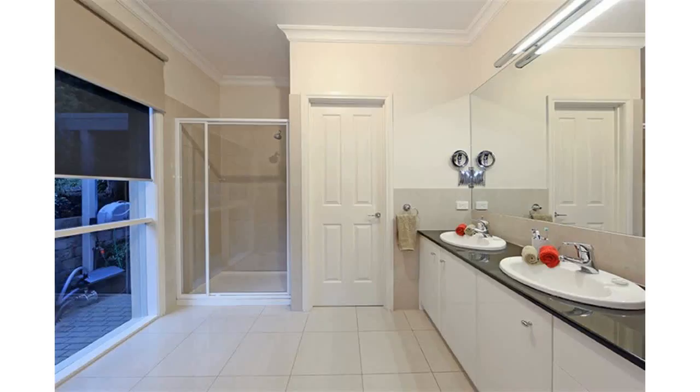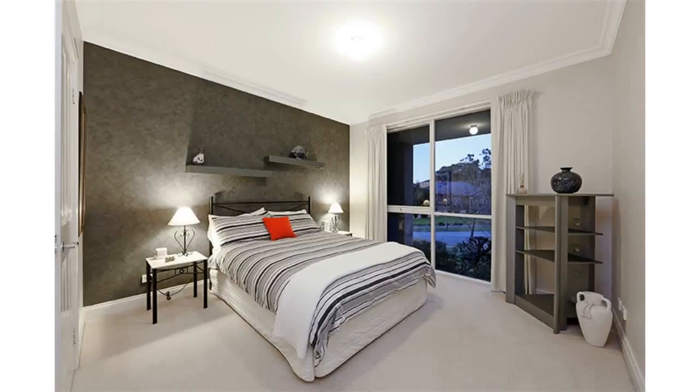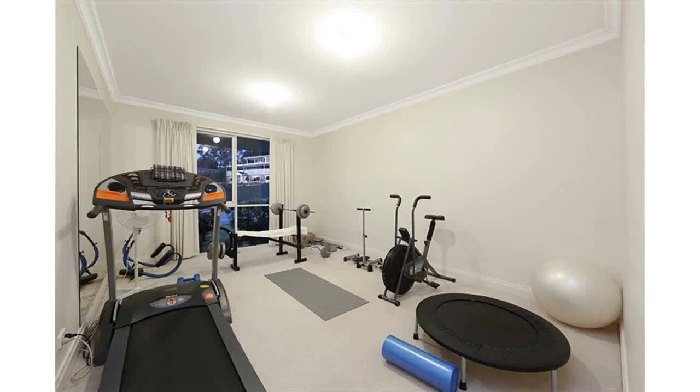Full glass windows to the private entertaining deck invite picture-perfect living, with grand pillars and an eight-person in-ground spa setting a refined mood, the party opening up to the al fresco space from the living room, meals area, and retreat.